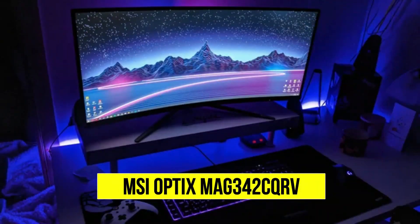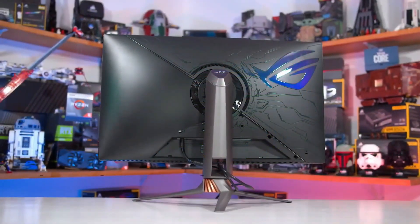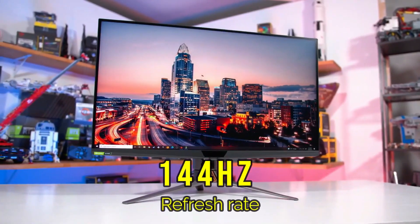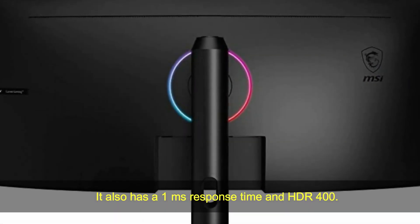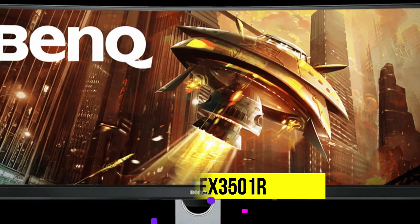MSI Optix MAG34CQ curved. This monitor has a 34-inch curved display with a 3440x1440p resolution, 144Hz refresh rate, and FreeSync. It also has a 1ms response time and HDR400.